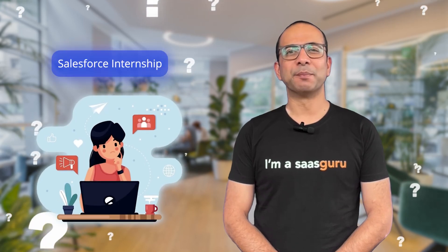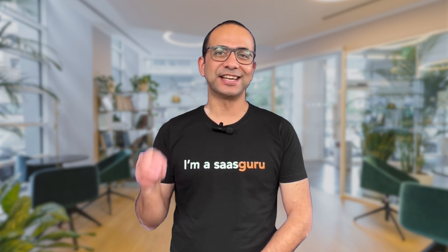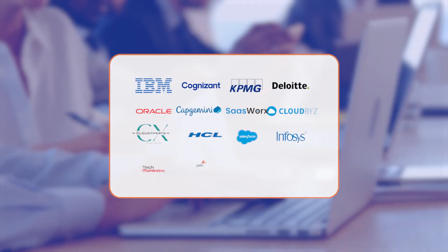Are you looking for a Salesforce internship but tired of endless searches? Your quest ends here, my friend. Watch this 3-minute video to learn how to snag a virtual Salesforce internship, working on exciting projects by top Salesforce consulting companies, while being guided by a Salesforce Pro.